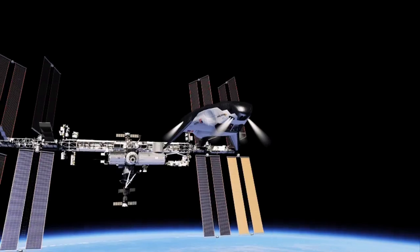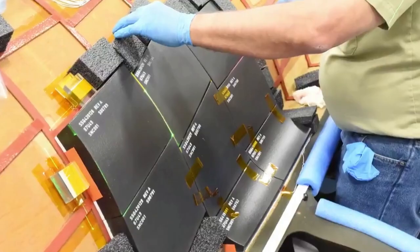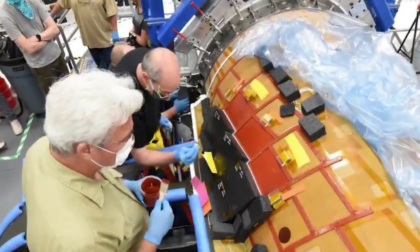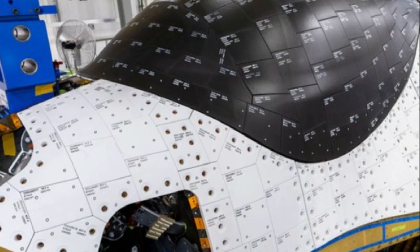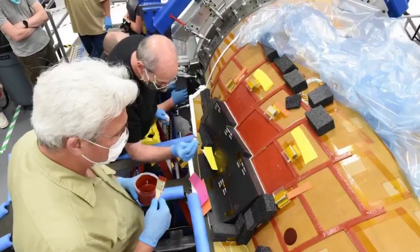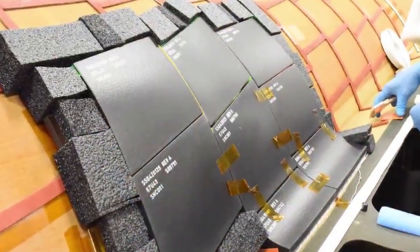Now that we know more about the testing completed in previous years for the space plane's heat shield, we can take a closer look at its current application. Recently, Sierra Space has provided new images of Dream Chaser with a majority of its tiles installed. In these images, you can see that practically every tile is unique and is meant for an exact spot on the spacecraft. To keep the tiles on Dream Chaser, Sierra Space's engineers use room temperature vulcanizing, or RTV, silicone.